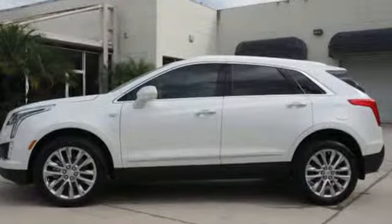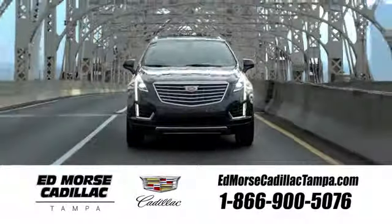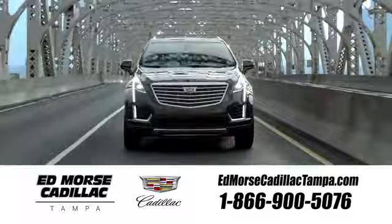Hurry in today and see it for yourself. Visit our website at edmorescadillactampa.com or call us today.